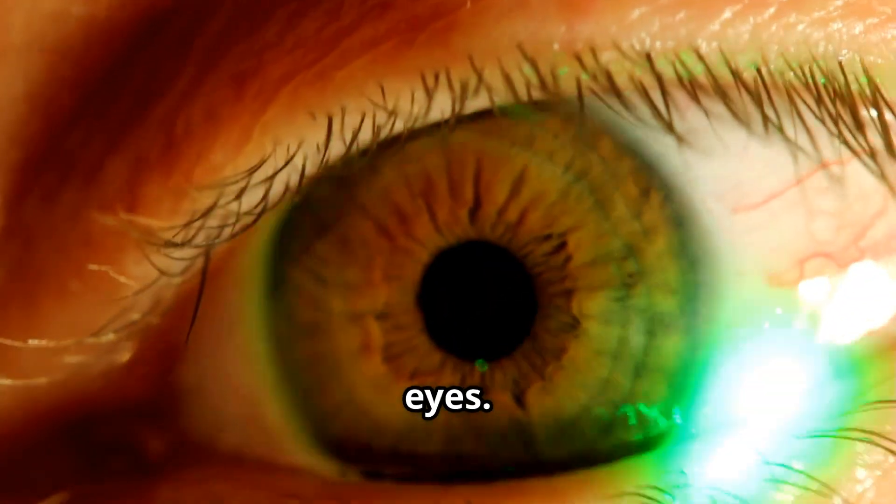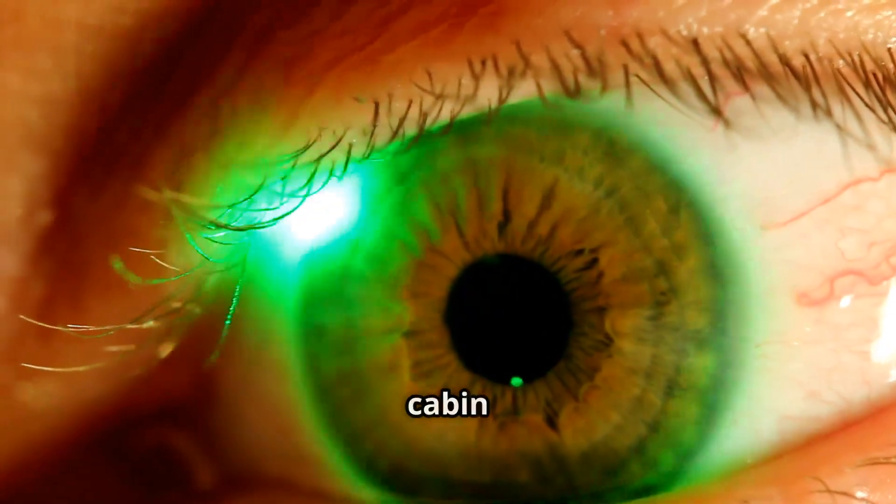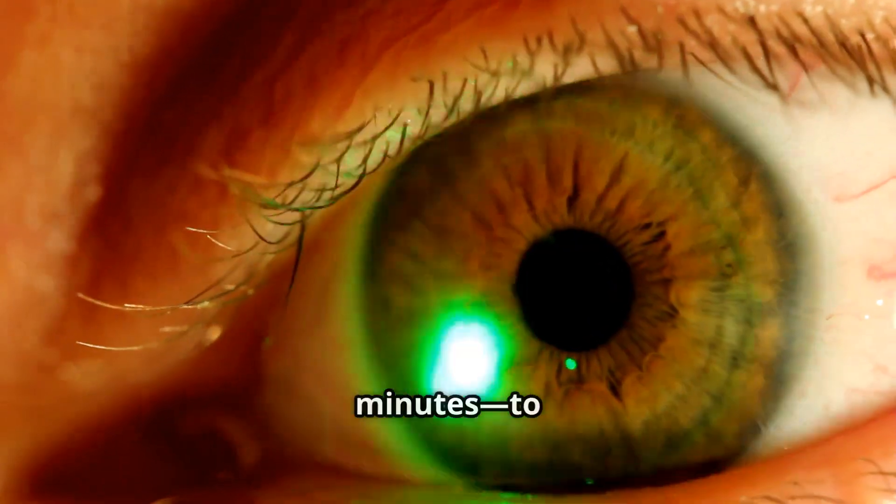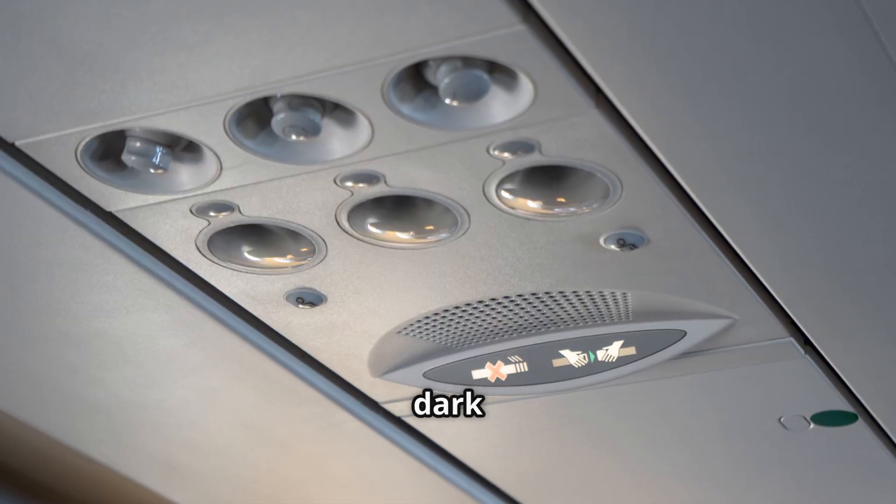First, let's talk about your eyes. When you're inside a brightly lit cabin and suddenly step into darkness, your eyes need time — sometimes several minutes — to adjust. This is called dark adaptation.